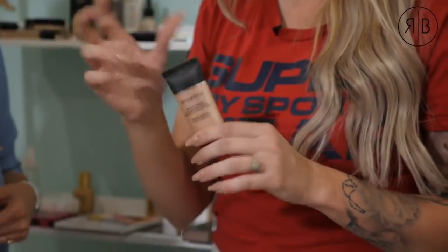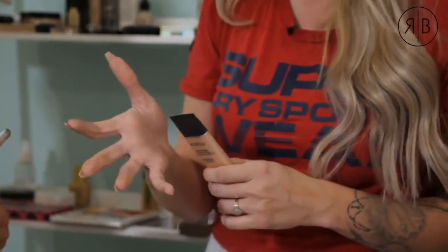Brand-wise, I personally enjoy Smashbox primers — they're fantastic. I'm using the Radiance Primer. Smashbox has a variety: color-correcting, pore-refining, blurring primers. This one is for radiance, and because we're going for that dewy, fresh, glowy look, it's going to add that glow to the face. I also love Urban Decay and Elizabeth Arden — their 8-hour primer is also great.